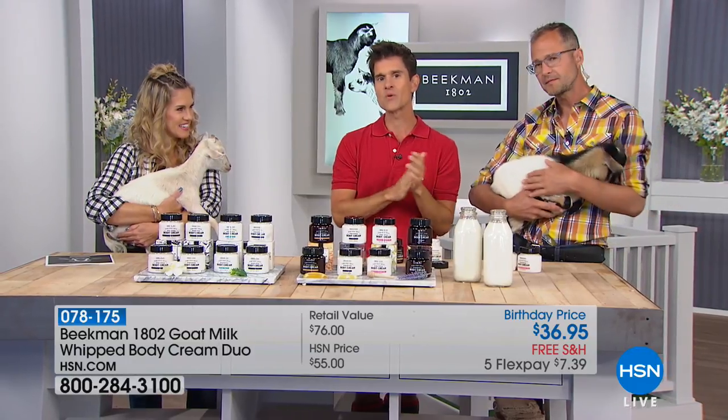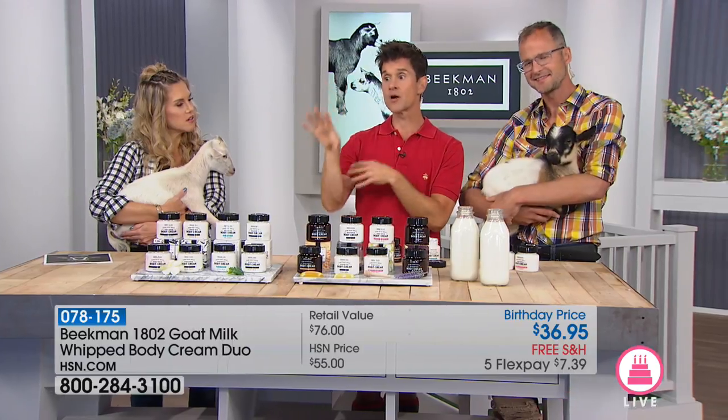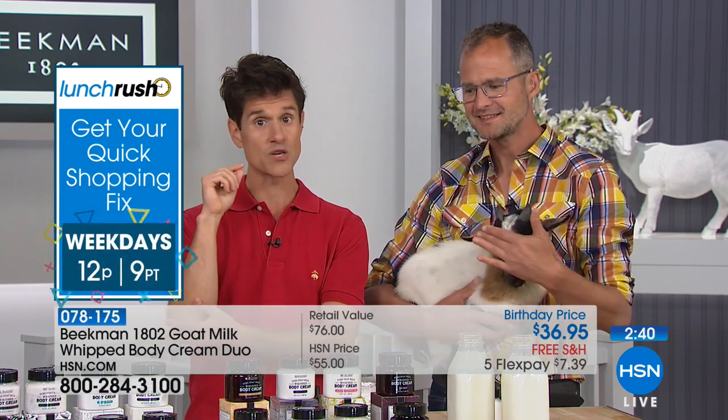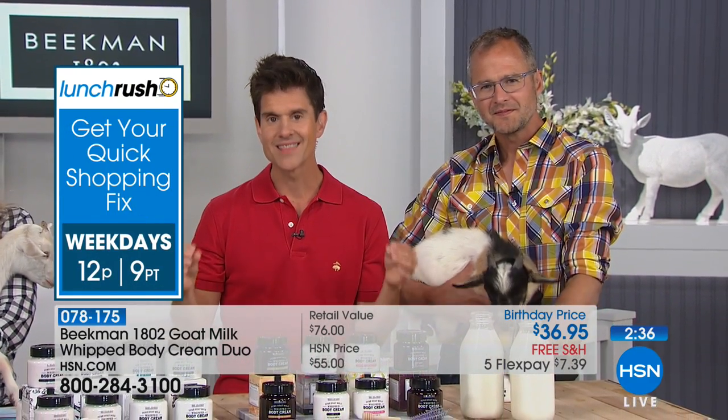At Christmas time we went to a very fancy beauty store — you'd recognize the name. We were looking at all the other body creams and picked up a 12-ounce jar. We looked at the back and it was $700 for that body cream. And you know what the number two ingredient on that $700 jar was? Mineral oil. The only reason they use mineral oil is to confuse your brain and because it's the cheapest filler they can find.